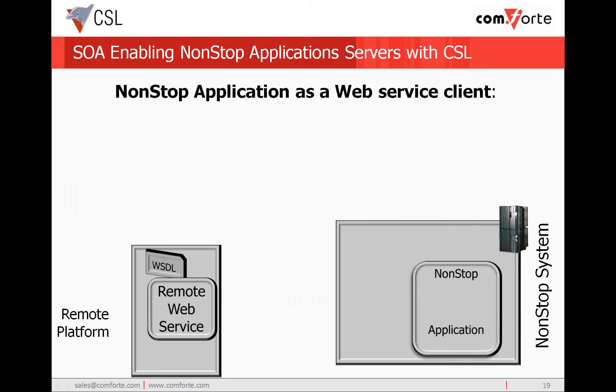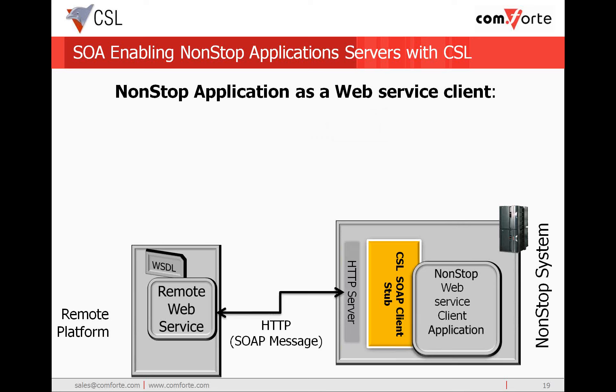CSL is also capable of enabling the non-stop application to perform the functions of a SOAP client, enabling it to access remote web services. When accessing a remote web service, the key is in the WSDL which describes that service. So our first step is to reference the WSDL using CSL Studio. Referencing the WSDL brings all the information about the service into CSL Studio, including message structure and operations descriptions. Next, CSL Studio will generate SOAP client stubs which are utilized by the non-stop application to populate the request, send the SOAP message to the remote web service, and receive the response.